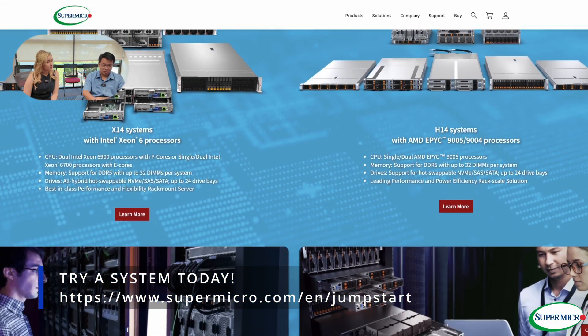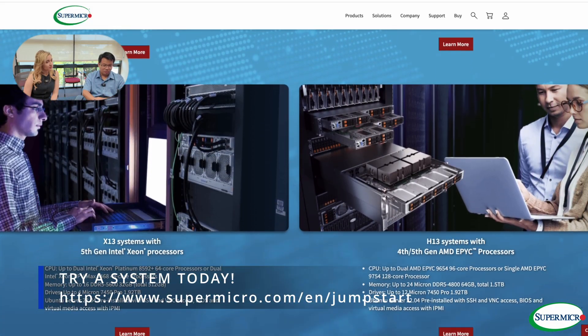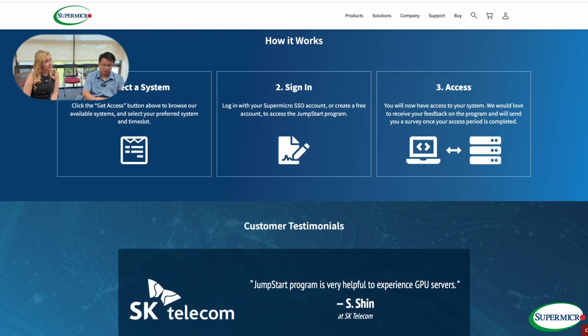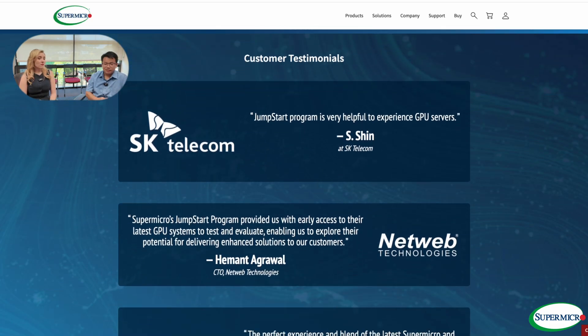We have a couple of latest news items that people have already seen over the last couple of days. Amazing work. Thank you so much for your time today and for sharing this with us. Hopefully you guys get to check this out soon.